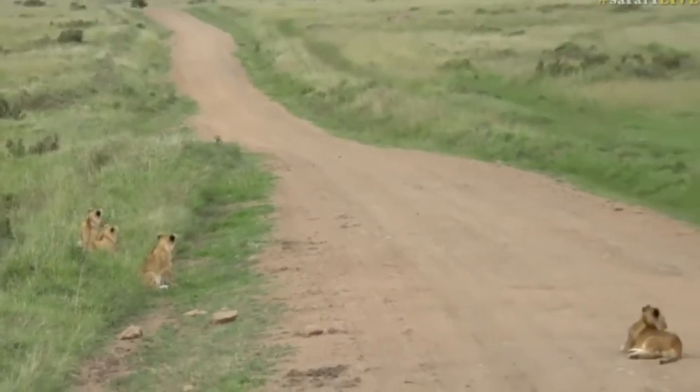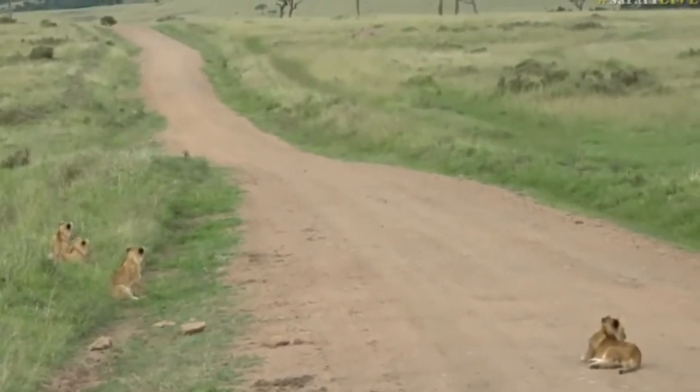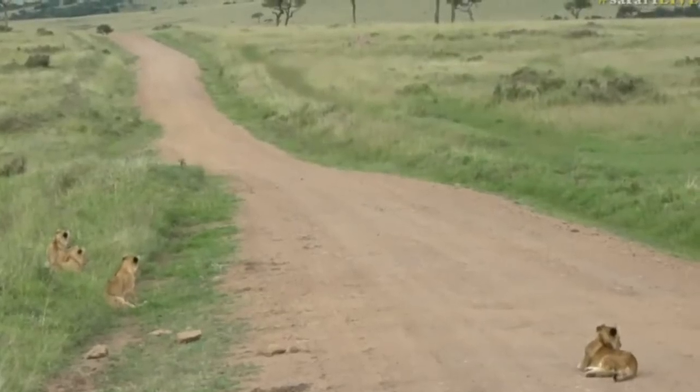This is the closest we've got to these little creatures so far, and they are absolutely adorable.